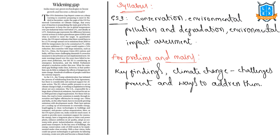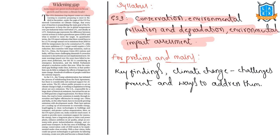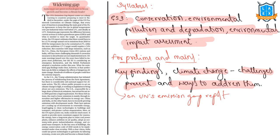Moving on to the next article: 'Widening Gap — India must use green technologies to boost growth and become a climate leader.' This topic can be related to GS3: Conservation, Environmental Pollution and Degradation, and Environmental Impact Assessment. For both prelims and mains, we have to study key findings on climate change, challenges present, and ways to address them.